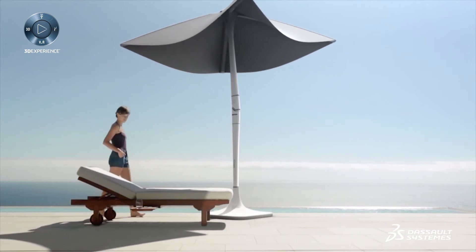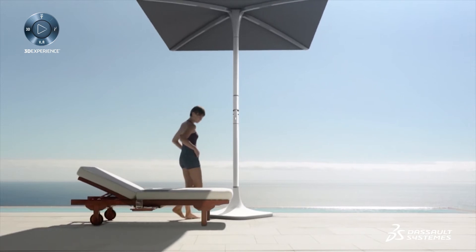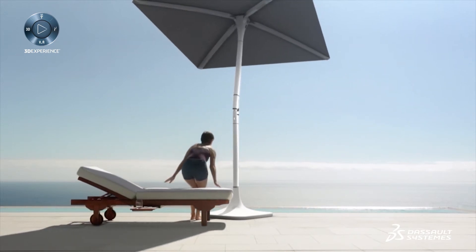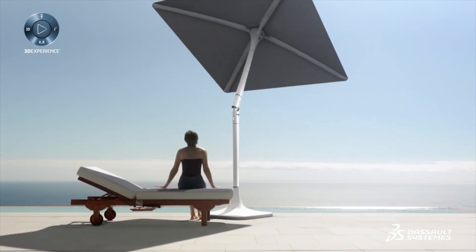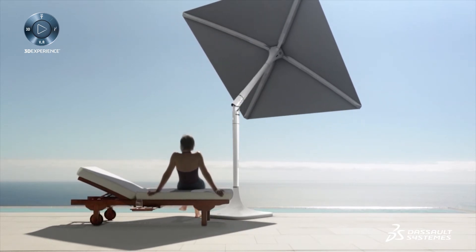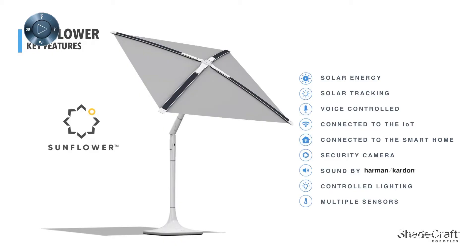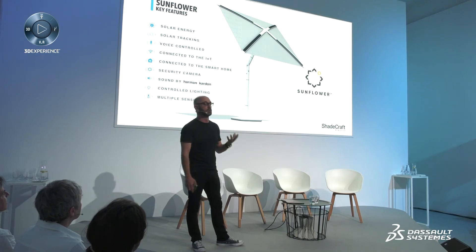Sunflower is essentially the world's first autonomous intelligent parasol that tracks the Sun, takes the energy, converts it into automation, and through that it interacts with the user in a completely new way. It is the hub outdoors. Our focus was on a huge gap missing in the exterior in terms of IoT and connectivity. We took that chance over the last six or seven years to produce a robot that will exist outdoors for the first time.